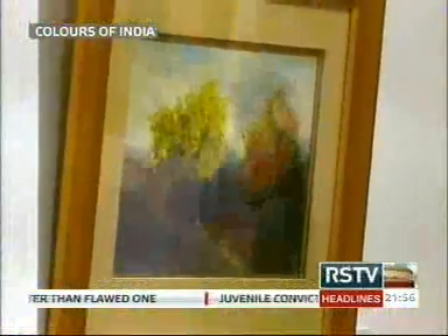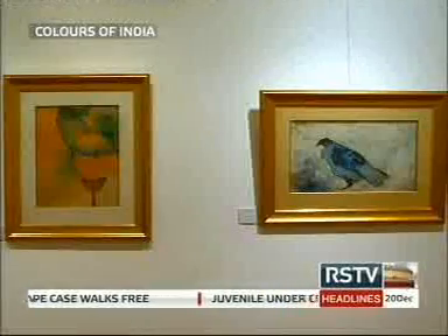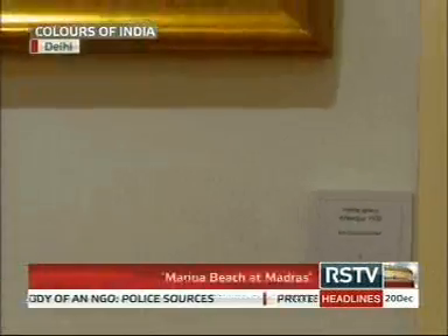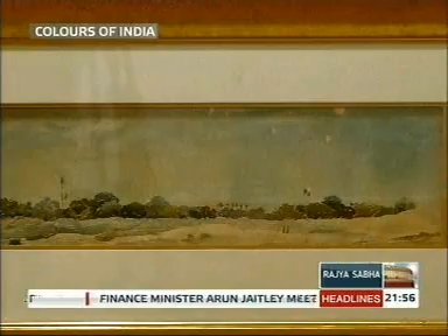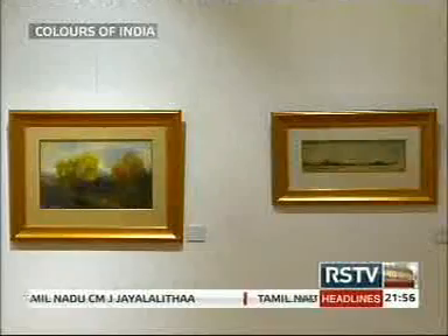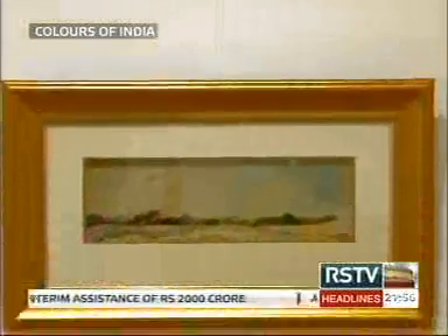Each study of the landscape is resplendent in strokes of feverish fervour. Take the earliest work in the show, 1936 — the Marina Beach at Madras — a panoramic landscape that gives us a hint of the terrain that belonged to Madras. Gopal Ghosh's strokes in watercolour generate movement and rhythm, creating a composition that is at once kinetic and still.